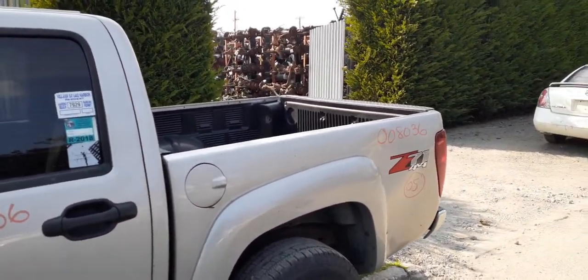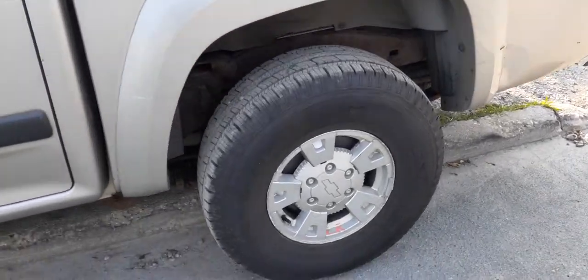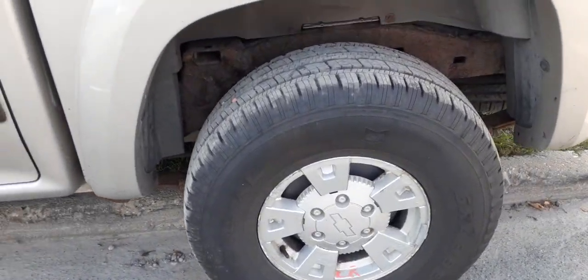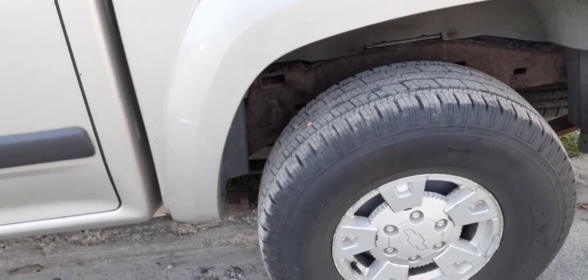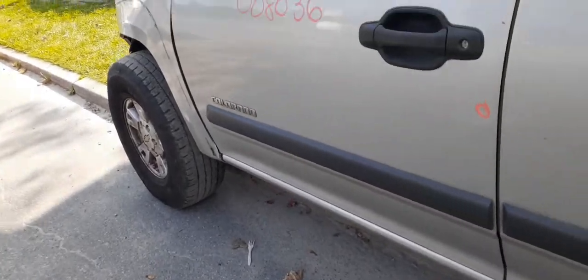You got a work truck bed. It does have the flares on it. You got the 15-inch alloy wheels. They got a little curb damage on them, but dress the truck up a little bit, spray paint them silver, you're down the road.